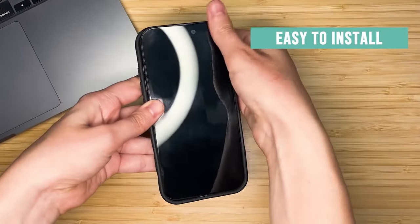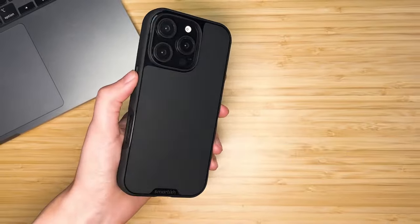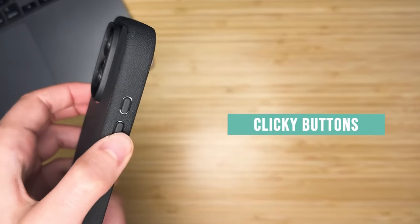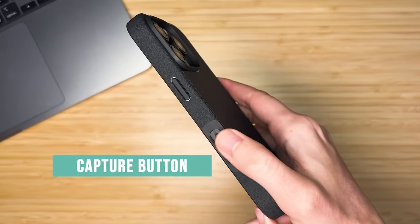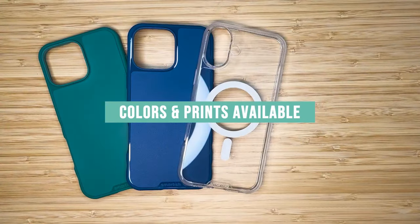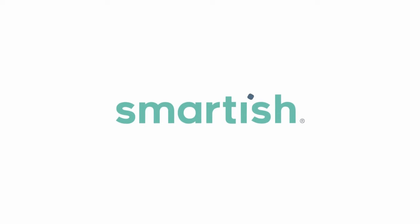Plus, the extra-strong built-in magnets work seamlessly with all your MagSafe gear, ensuring a secure fit even during high-speed wireless charging. The protective air pocket corners act like tiny airbags, cushioning your phone from unexpected drops. And the soft microfiber inner lining cradles your iPhone like a plush pillow, protecting it from scratches and dings.